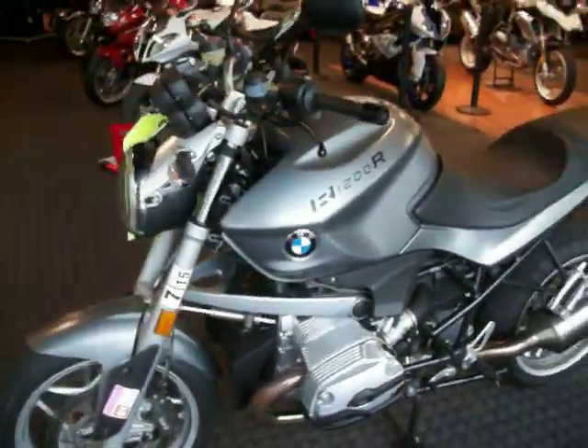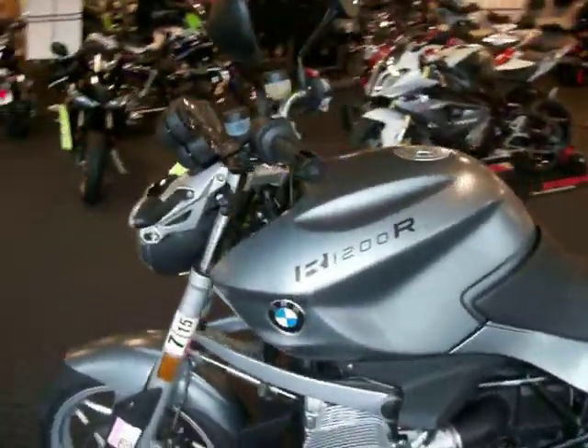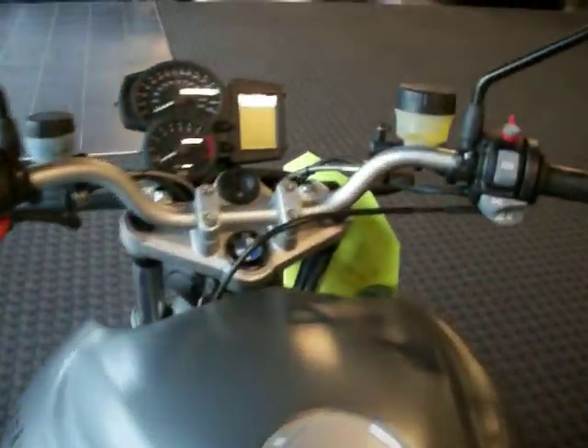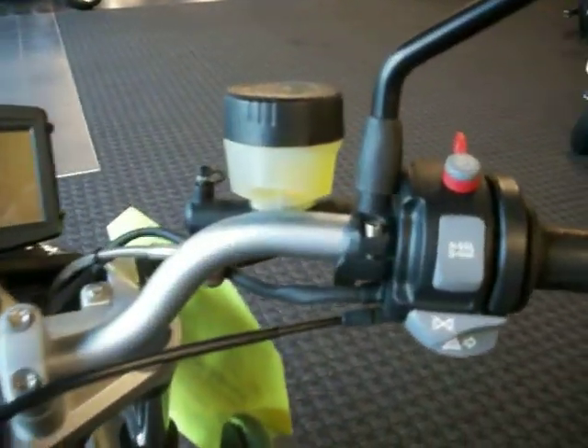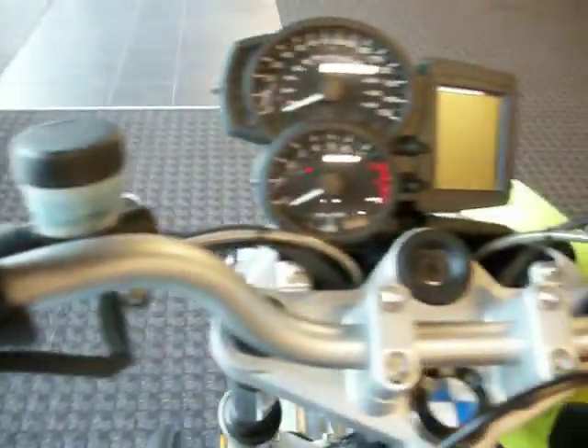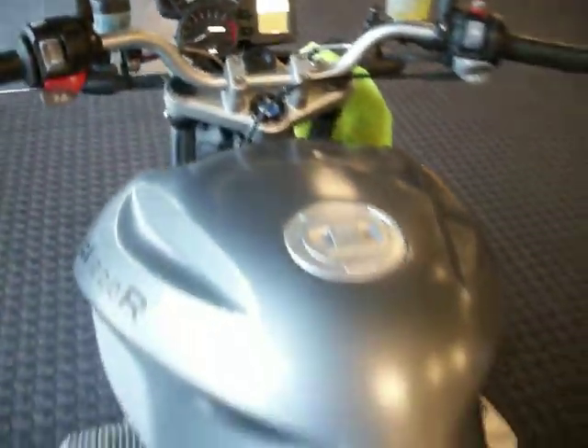This particular bike really attracts me with that matte gray finish that it has. It's a full naked roadster with no special trim to build it up. We are going to feature heated grips, and that is all. Just a straight roadster from BMW.